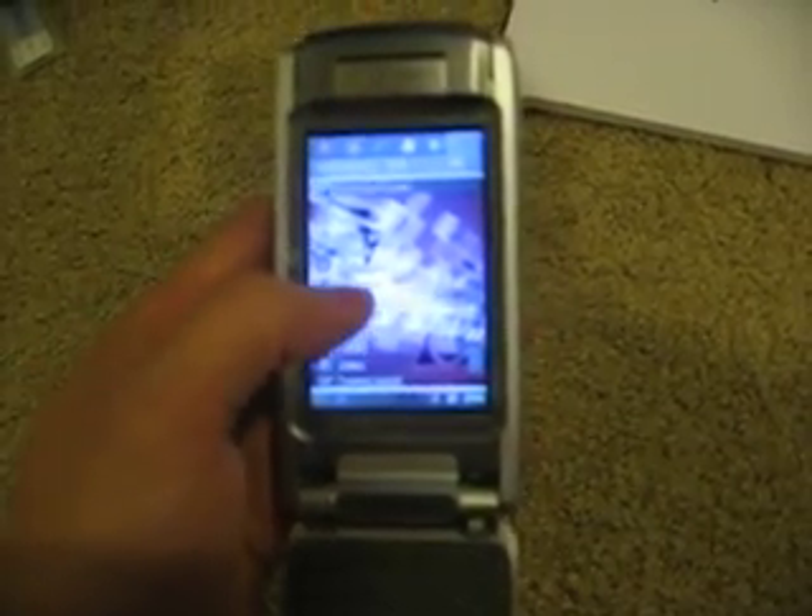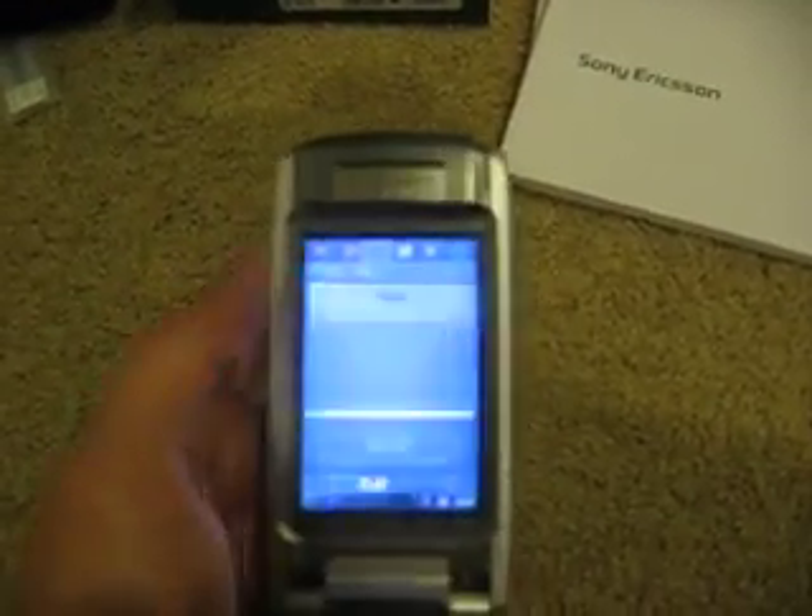It has great touch screen features, and you can see it's very user friendly. Right now I'm going to be calling my house.